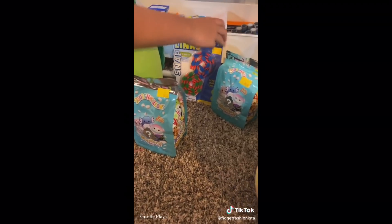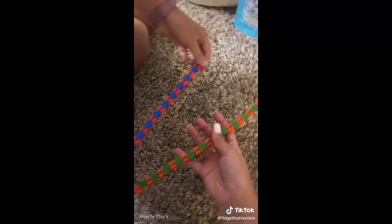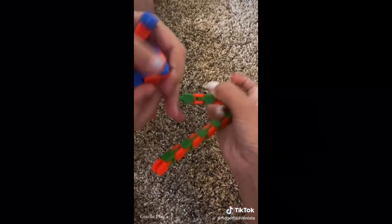Now we're gonna do their wacky tracks - this is mine and this is hers. Now we're gonna play with it. We really like these wacky tracks, they're actually pretty good and clicky.